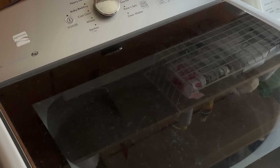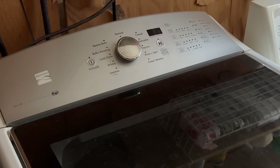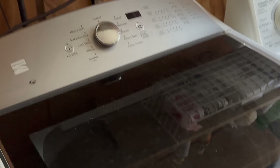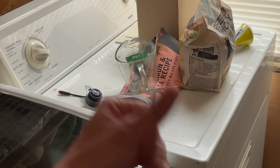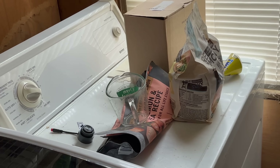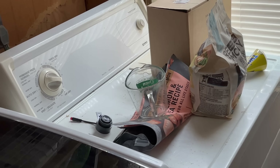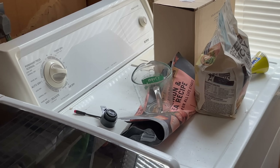I am doing laundry exactly once a week on Saturdays, because weekends are the cheapest electricity rates. I do one load of laundry per week and yes I use the dryer, because I don't have a clothesline set up yet and it's been raining for a really long time.